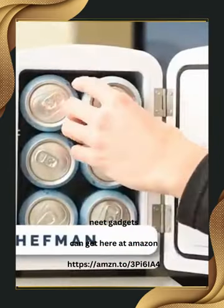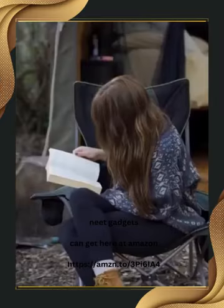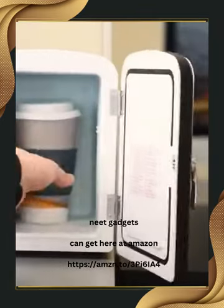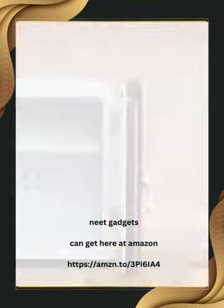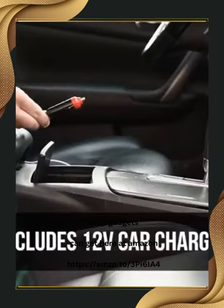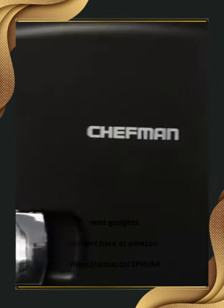This compact and lightweight Chefman fridge will be the perfect companion for travel, office, camping, and more. With its versatile cooling and warming functions, simply flip this switch to cool or warm your snacks, drinks, or even meals. The 4-liter capacity can chill six 12-ounce cans, and the removable shelf allows for easy storage of various items. Plus, it's eco-friendly, plugs into standard outlets and car chargers, and comes with advanced safety features. It costs you $49.99.